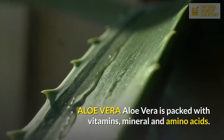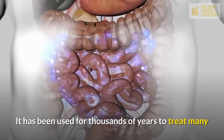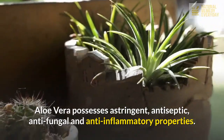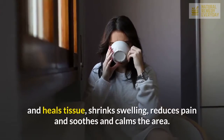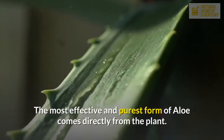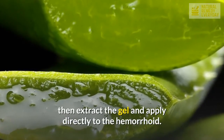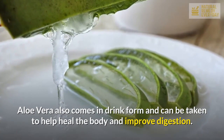Aloe Vera. Aloe Vera is packed with vitamins, minerals, and amino acids. It has been used for thousands of years to treat many ailments, from digestion to various skin conditions. Aloe Vera possesses astringent, antiseptic, antifungal, and anti-inflammatory properties. It is an effective treatment for hemorrhoids because it rejuvenates and heals tissue, shrinks swelling, reduces pain, and soothes and calms the area. The most effective and purest form of aloe comes directly from the plant. To use for external hemorrhoids, cut the leaf to expose the gel, then extract the gel and apply directly to the hemorrhoid. Aloe Vera also comes in drink form and can be taken to help heal the body and improve digestion.